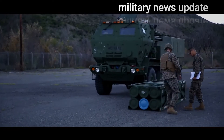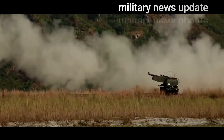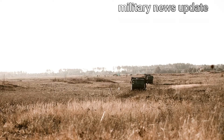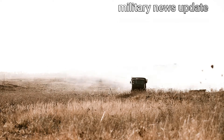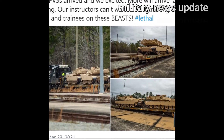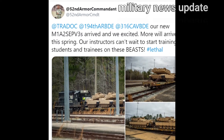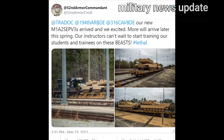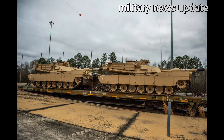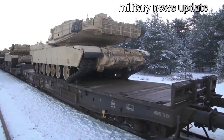The United States Army Armor School has received a batch of Abrams M1A2 System Enhancement Package Version 3 (SEPV-3) Main Battle Tanks. The 52nd Armor Commandant of Army Armor School announced on its Twitter account that new M1A2 SEPV-3 tanks arrived at Fort Benning. 'Our new M1A2 SEPV-3s arrived and we excited,' the command said in a Twitter post Wednesday. 'More will arrive later this spring,' the message added.